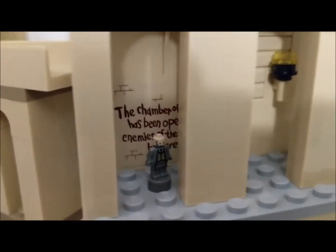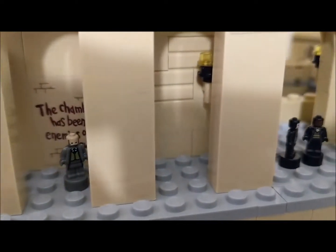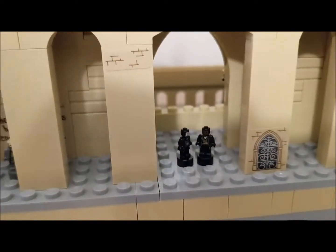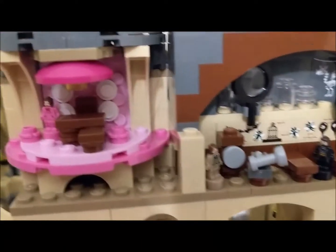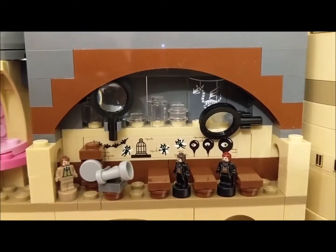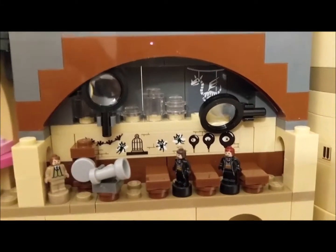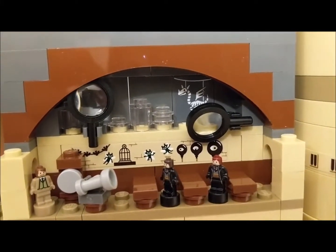We're going to come back up here to the hallway where the message to the Chamber of Secrets is. There's a professor looking at that, and a couple of students in the hallway. And going up, we have Defense Against the Dark Arts. I don't know what the magnifying glasses are about, or the bullhorn right there — if you have any ideas, feel free to let me know.